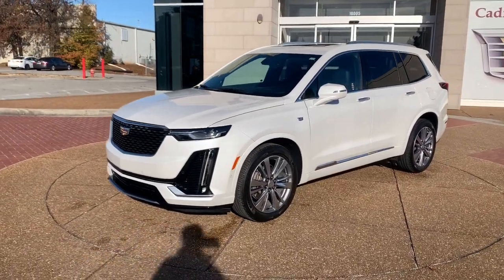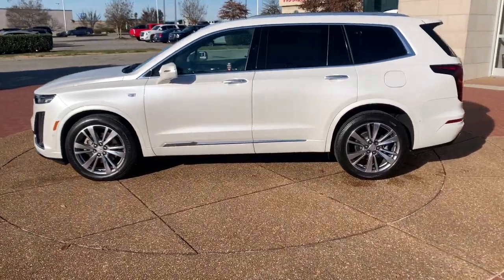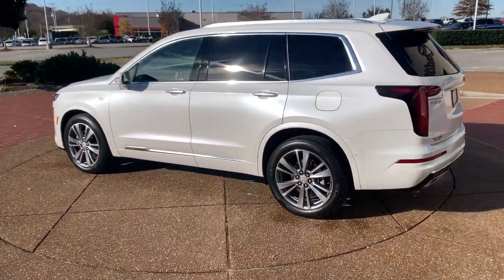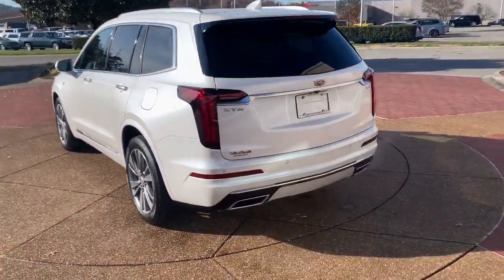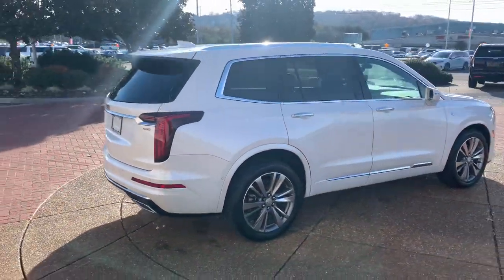Look no further than the 2020 Cadillac XT6. With less than 20,000 miles on the odometer, this vehicle provides excellent value. Prepare to take your driving pleasure to new heights and enjoy the best of modern efficiency and style.